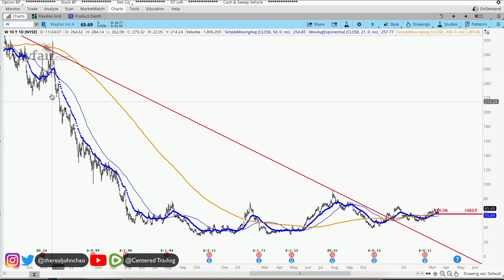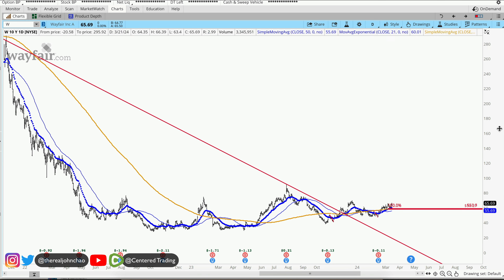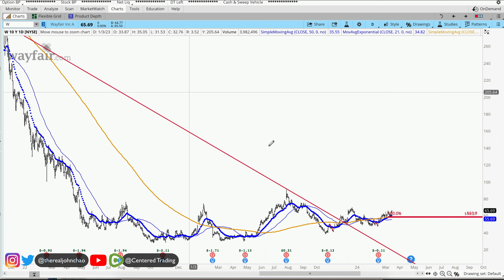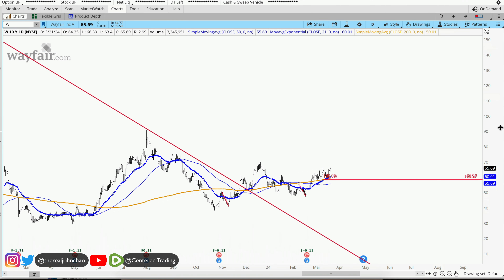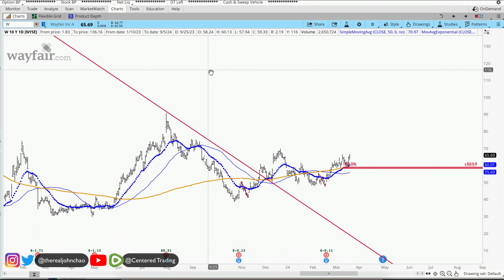Wayfarer on the daily chart. For a long time we've been trading below that 200 moving average on the daily chart. Now we're gathering strength back to the upside. If we zoom in, we are trading nicely above the 200 moving average once more.